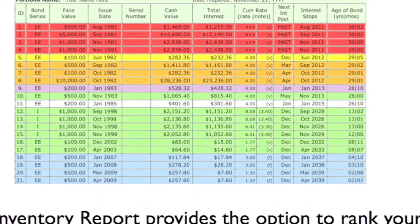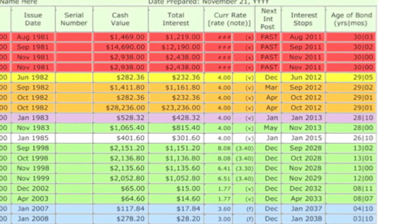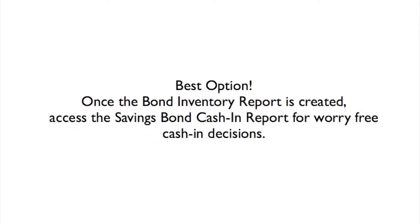The Inventory Report provides the option to rank your bonds in performance order. Here's your best option: once the Inventory Report is created, access the SavingsBond Cash-In Report for worry-free cash-in decisions.